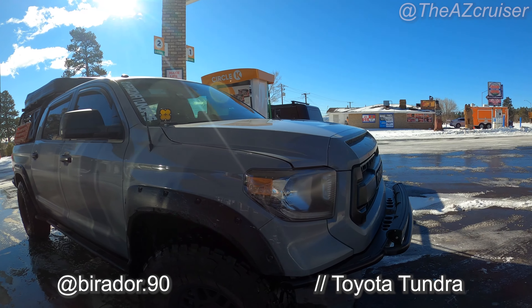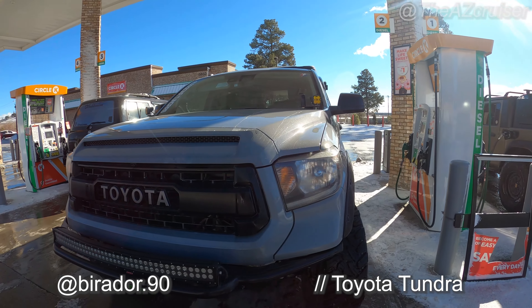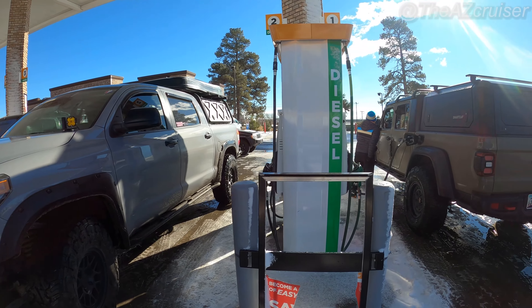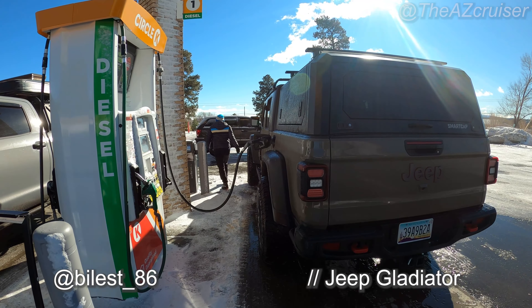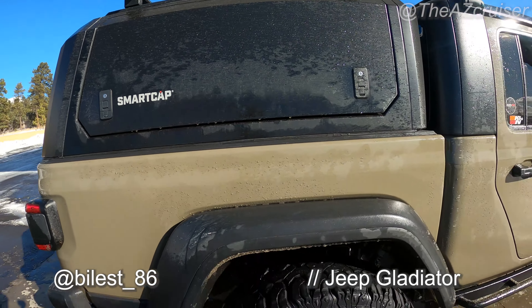We stopped for gas. Right here we've got the Tundra, we've got the Gladiator, and a hardtop — smart cat.